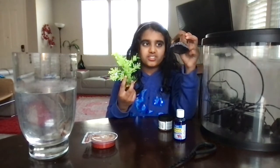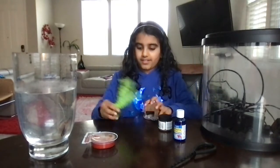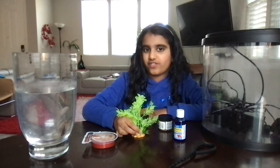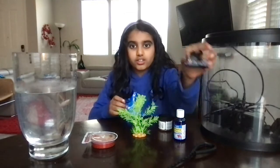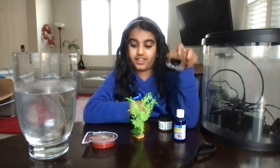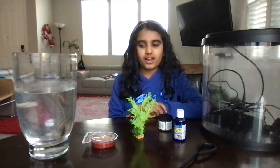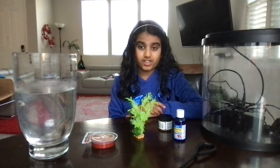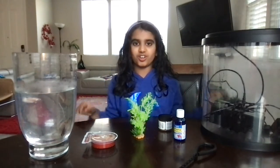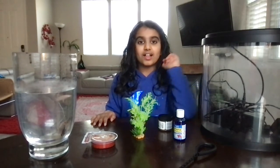And these are decorations. This is like a treasure chest where your betta fish can hide in, and this is some coral you put in your tank — it's just for fun and decoration. Your betta fish can hide in this. So that's basically all the things you need for your pet fish. I got my pet fish from Petco, so they have great betta fish and you can get one if you want. Bye!